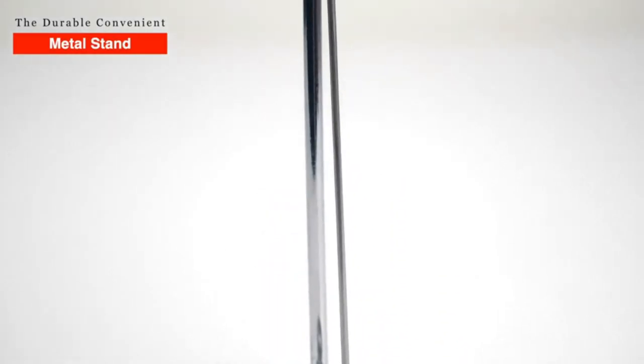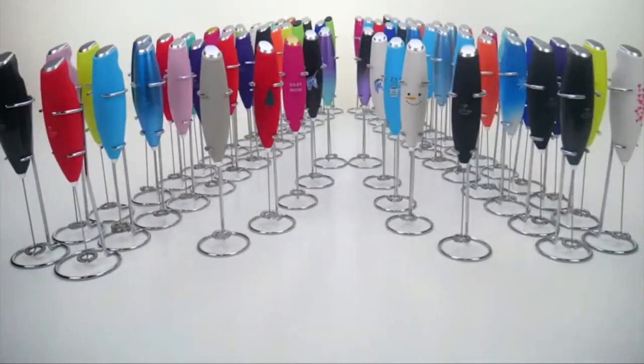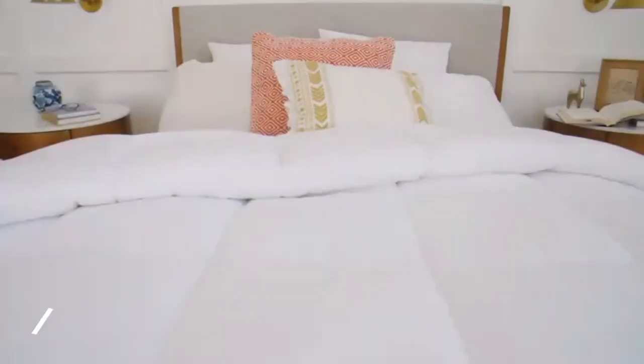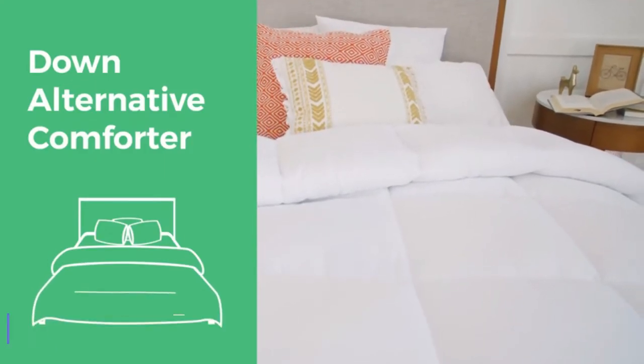At eighth number we have Zulay's original milk frother. The product is a handheld foam maker for lattes, a whisk drink mixer for coffee, and a mini foamer for cappuccino, frappe, matcha, and hot chocolate. The product comes in black color.